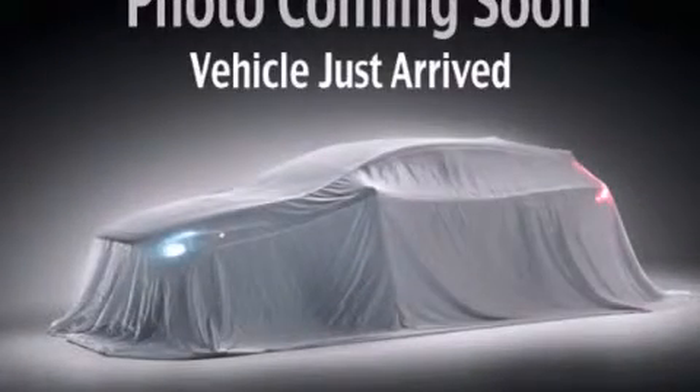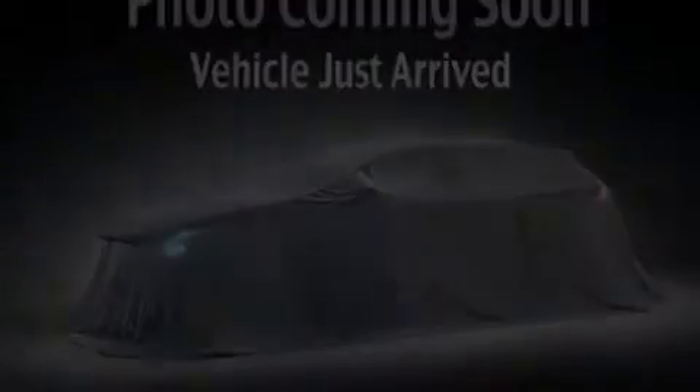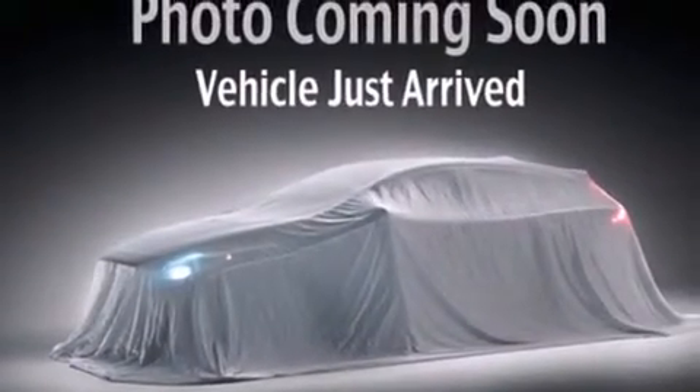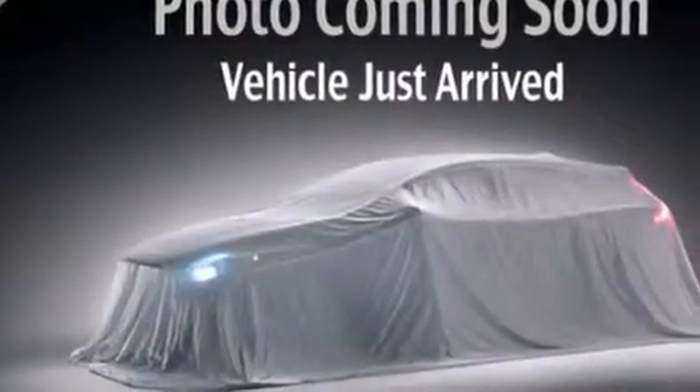This is a 2011 Kia Sorento. Plenty of space for what you need. It has a 3.5 liter 6-cylinder engine, a 6-speed automatic transmission, and all-wheel drive.